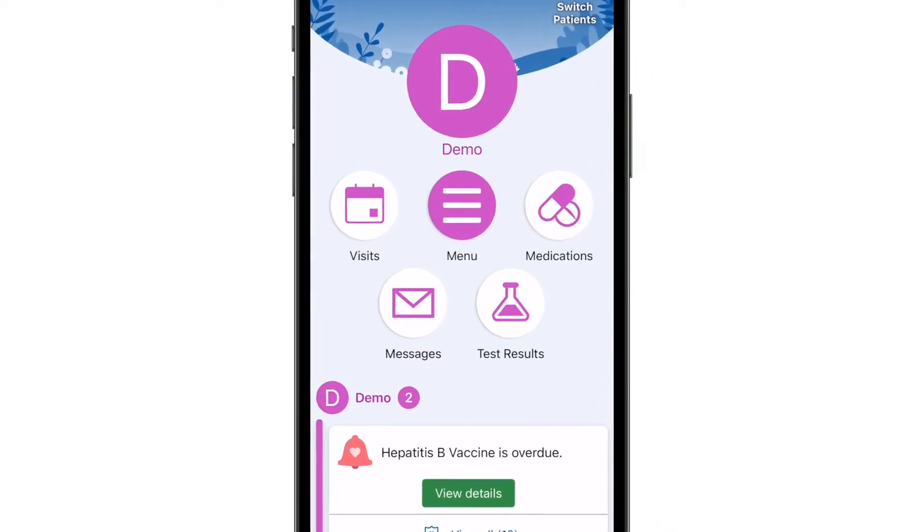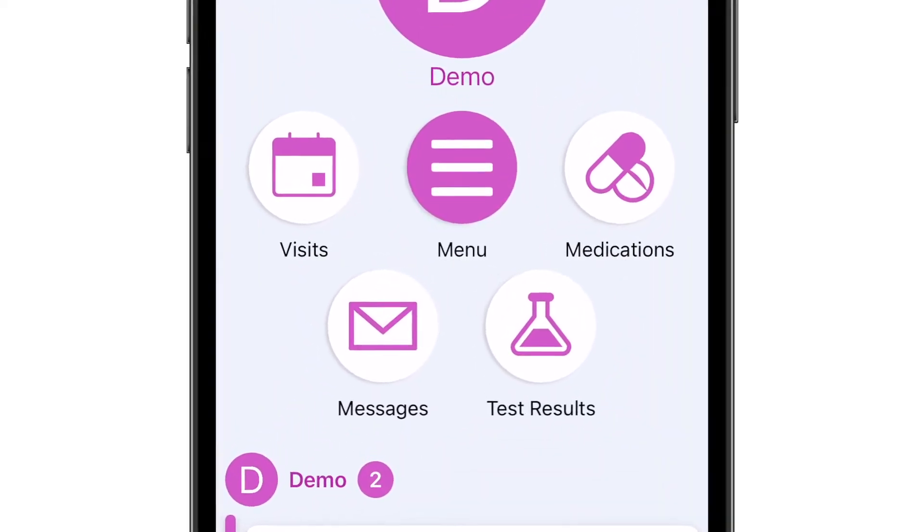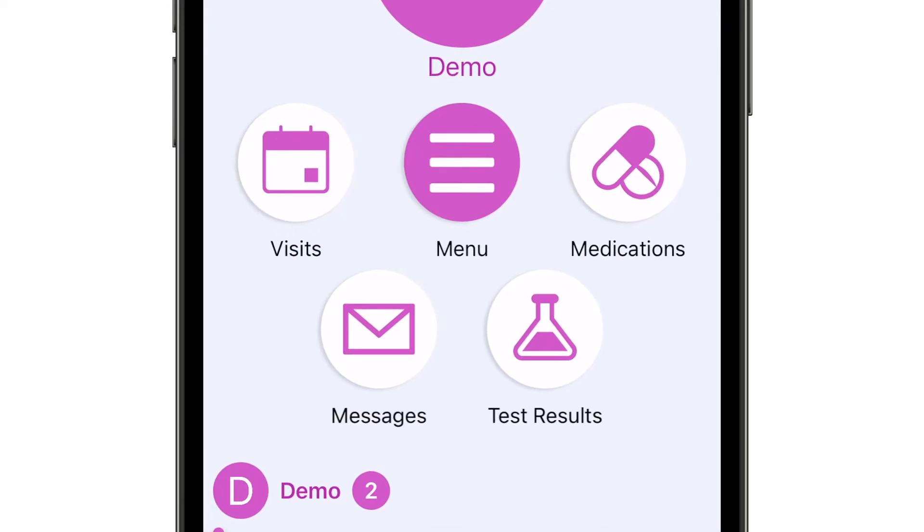The top of the myBaptistChart homepage has shortcut buttons that bring you right to the sections you need most. Your upcoming appointments, messages from your care team, test results, and medications are each just a tap away.